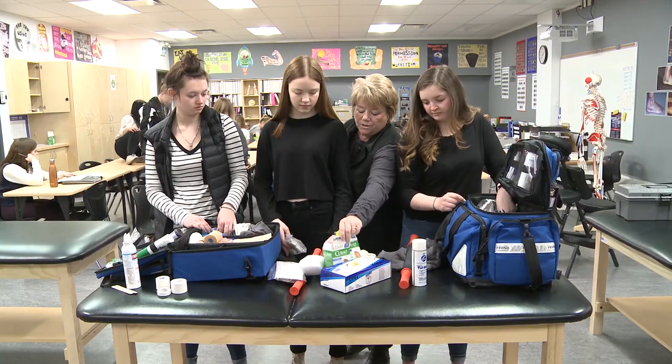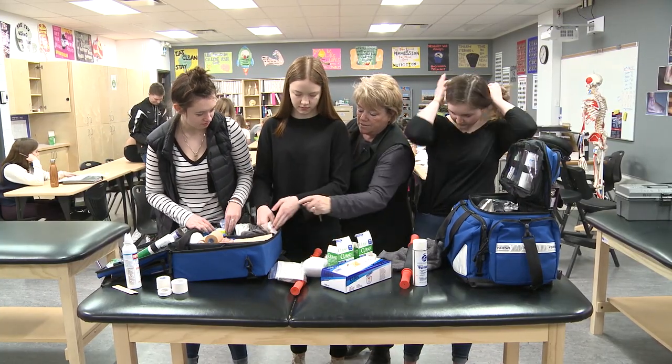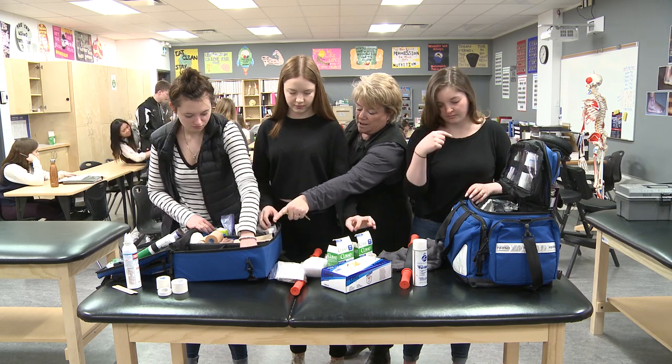SportsMet helps students understand their bodies. It teaches them skills that they will use for a lifetime while having fun doing so. And although academics are critical to moving forward in post-secondary, options like Sports Medicine help students forge a path for their future.